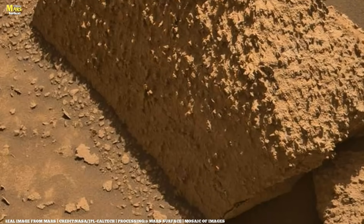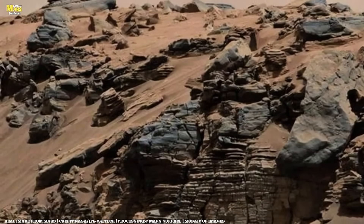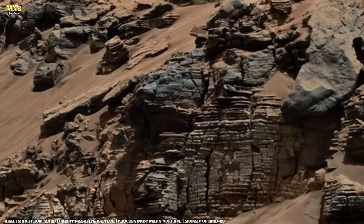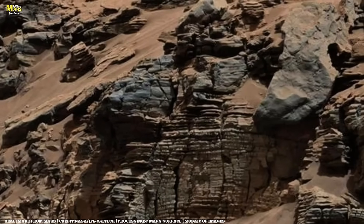On Sol 891, the Perseverance Mars rover discovers a mysterious scattering of bone-colored rocks, spots more on a distant hill, and continues driving up the steep crater rim while listening to the Martian wind.